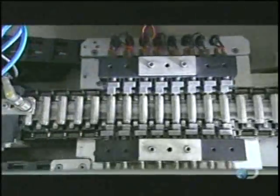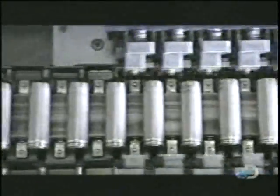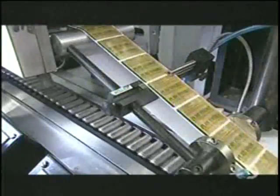An electrical testing machine contacts each battery for 200 milliseconds to ensure it has at least 1.5 volts. These batteries will be ready to use right away — no need to charge them first.